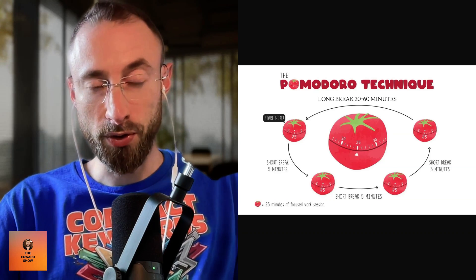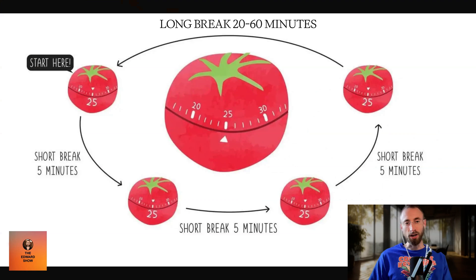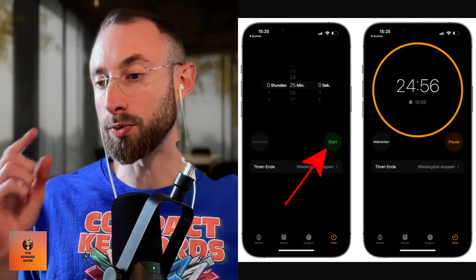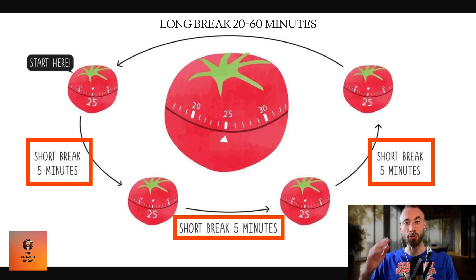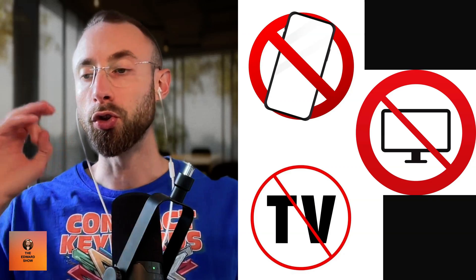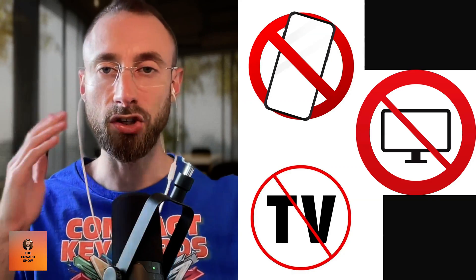It's four 25-minute focused work sessions separated by three to five-minute breaks, and then after the four sessions you take a 20-minute to one-hour break. During the 25-minute sessions, you are not checking messages or email — you set a timer and do what you need to do. When the timer goes off, you take a three to five-minute break: step away from screens, go lie down on a couch, step away from your phone, computer, and TV.